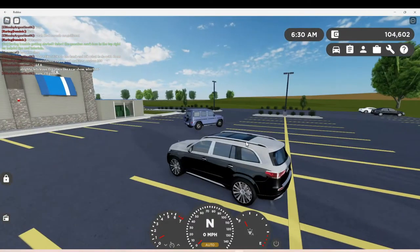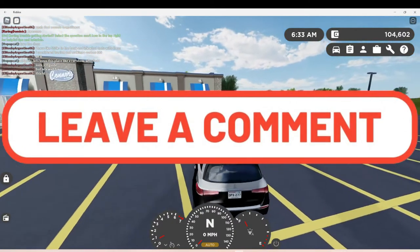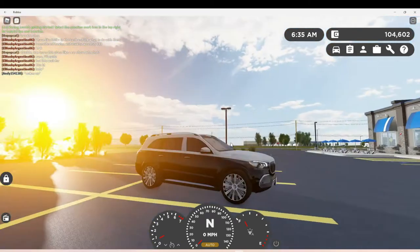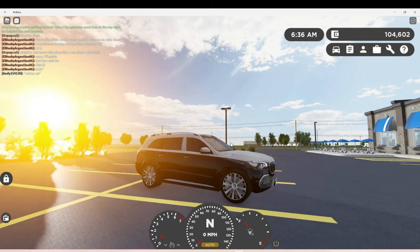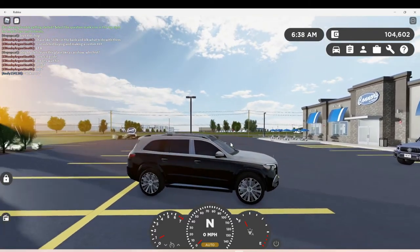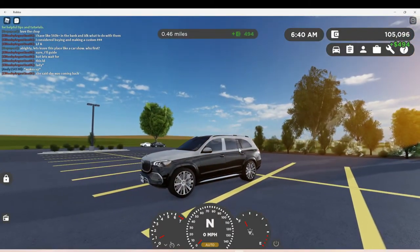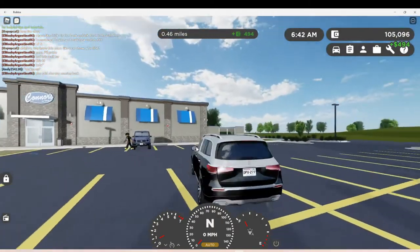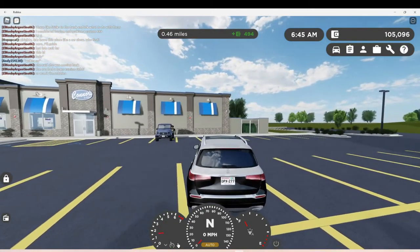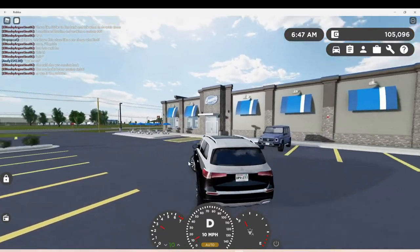All you have to do is press G to activate the new feature — and boom, look at that! Oh my god, when I first had this car I sold it because they didn't have this, but now they got it so I'm gonna keep this. Let's see how fast we can go before the thing goes off.